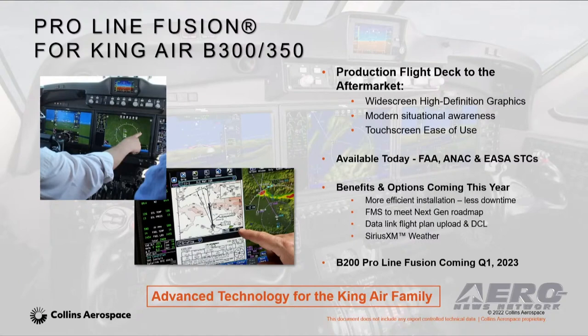When we first introduced ProLine Fusion to the King Air market, we leveraged our HD landscape displays and were able to enhance situational awareness and reduce pilot workload. We've now received EASA and ANAC certifications along with the FAA. We're excited to bring this technology into the aftermarket. For customers looking for additional production-like features, we will also be launching an OEM glare shield and the L3 standby indicator. We will also have a more efficient SCC installation package for all dealers so you can more capably do this install at a more competitive price. We also have all of our STCs that are going to be updating to include SiriusXM weather later this year.